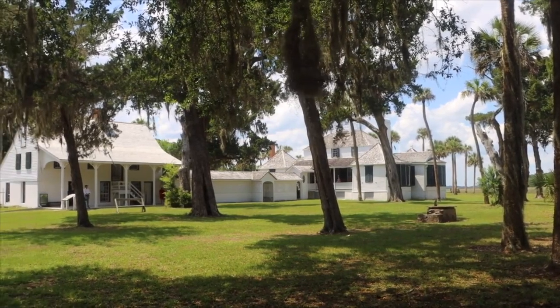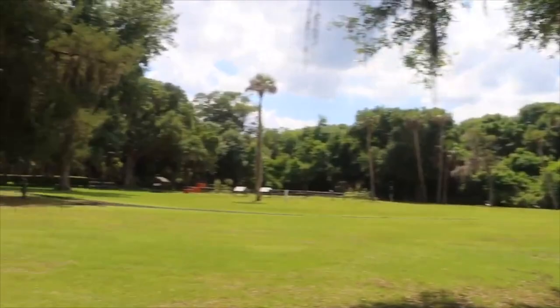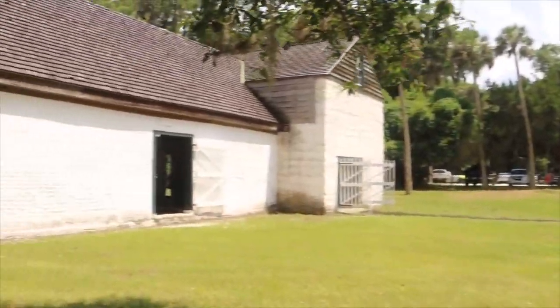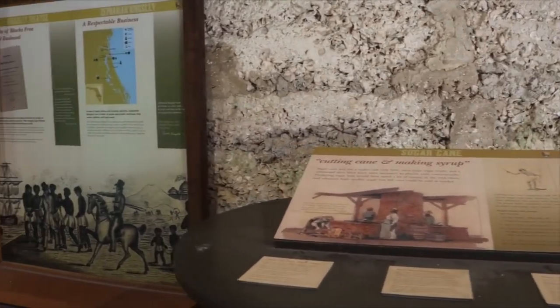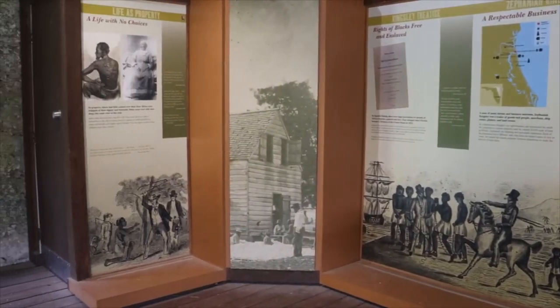Tsefenga Kingsley was the master of the plantation, and he later married one of his slaves, who became a successful businesswoman and property owner. However, discrimination against her and her family caused them to move to what is now the Dominican Republic.